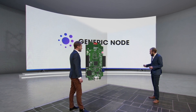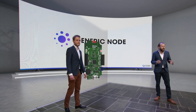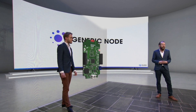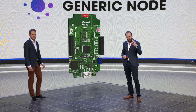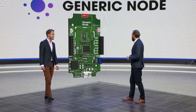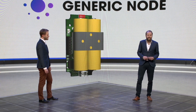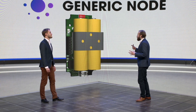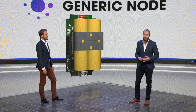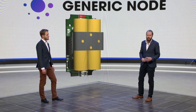On the back we have a buck-boost converter by Ricoh — a state-of-the-art component that squeezes every last bit of energy out of any battery, further extending the device's lifetime. It runs on two AA batteries, and we chose that because there's a wide ecosystem of AA batteries — industrial ones, lithium ones, or even very cheap ones from IKEA. Whatever suits your use case, you can select the battery yourself.